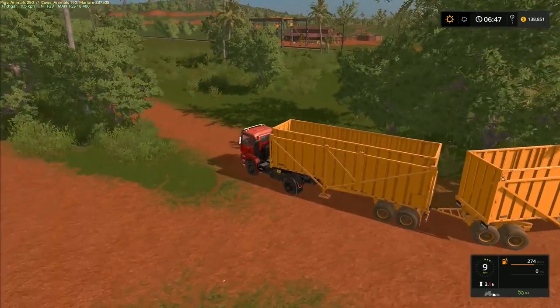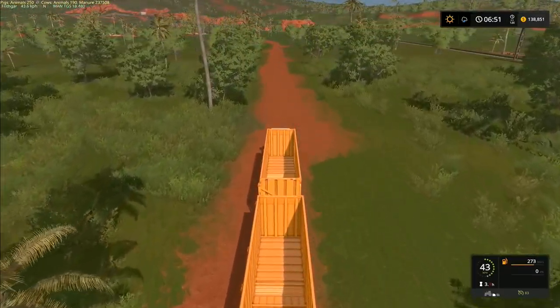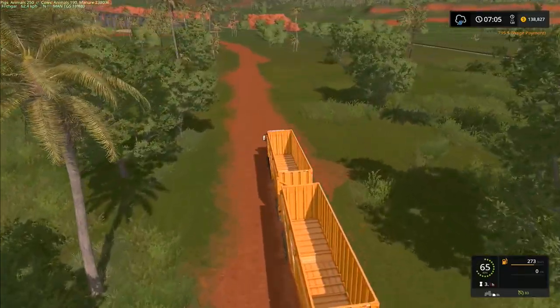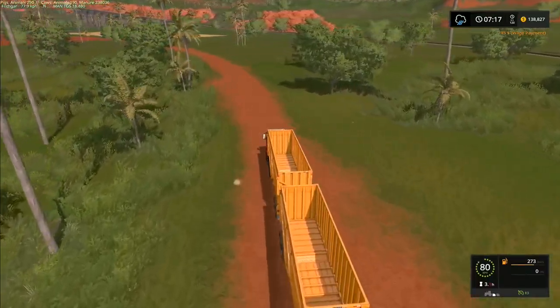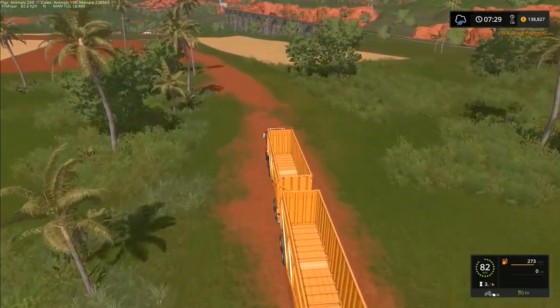We're going to adjust the time fractionally so it starts ticking forwards — we want to get started. It's going to start raining soon; it's probably going to be tomorrow morning before we're actually able to start combining, which is fine. It means we've got a little bit of work to do up here and sell a bit more of the wood chips.